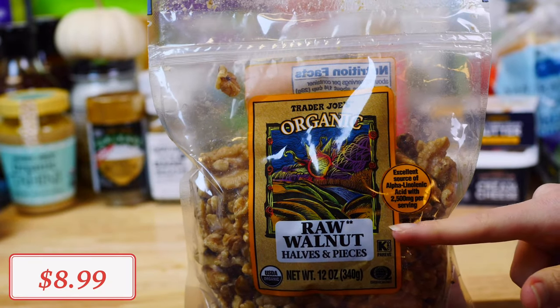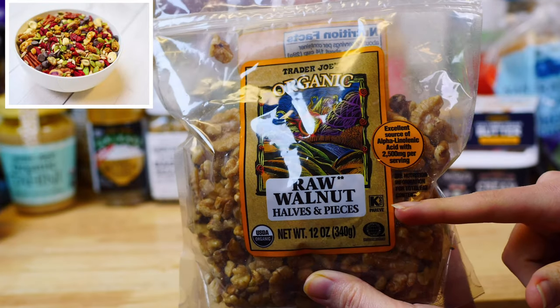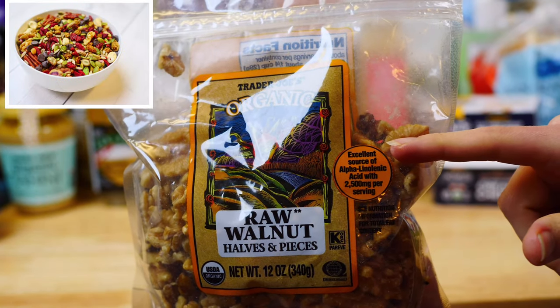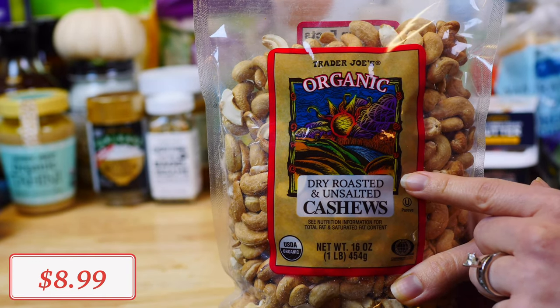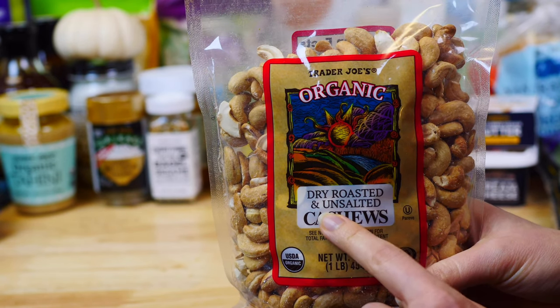Next I got these organic raw walnuts. Nuts are a great healthy source of protein and fats — I love to add them to my homemade trail mix and baked goods. I also got organic dry-roasted and unsalted cashews. Make sure to always check the labels to avoid any added sugars or salt.